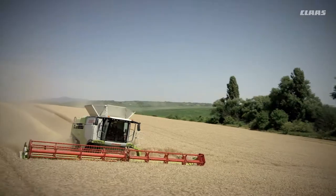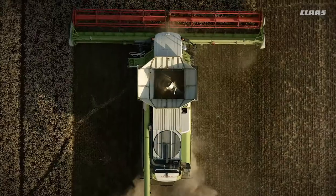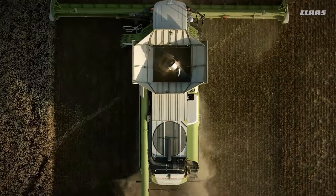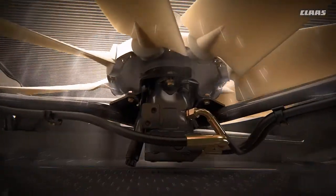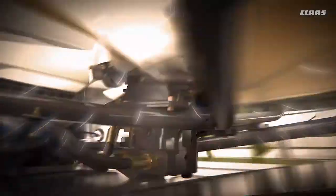The Lexion 700 models are unique in the combine harvester sector in that they are all equipped with a variable fan drive which adjusts its speed automatically depending on the degree of cooling required. This intelligent system only draws power when it's actually required.